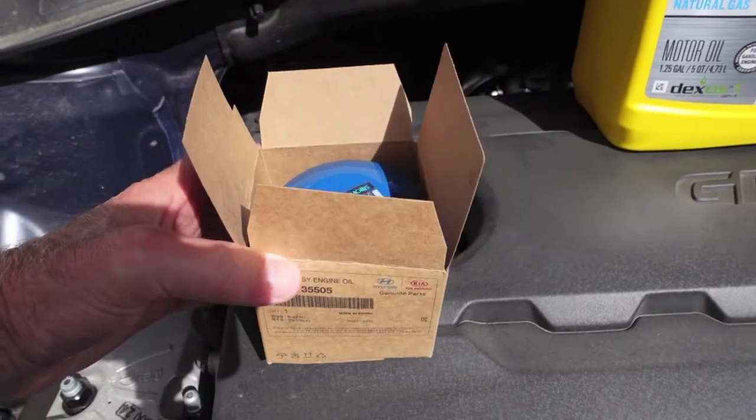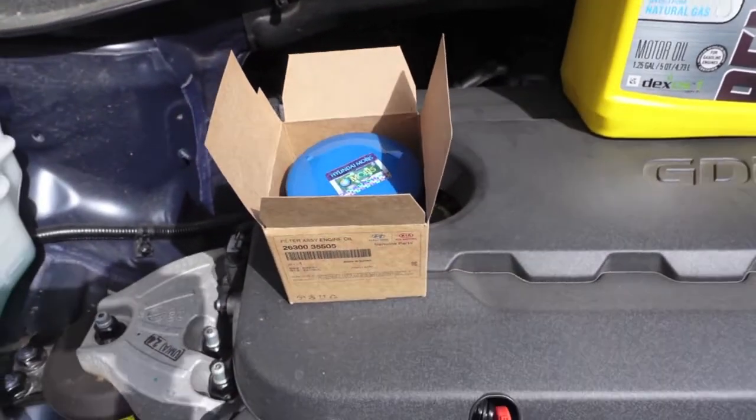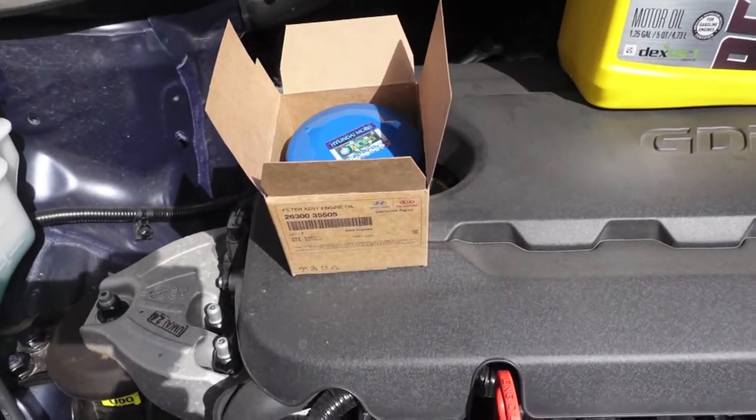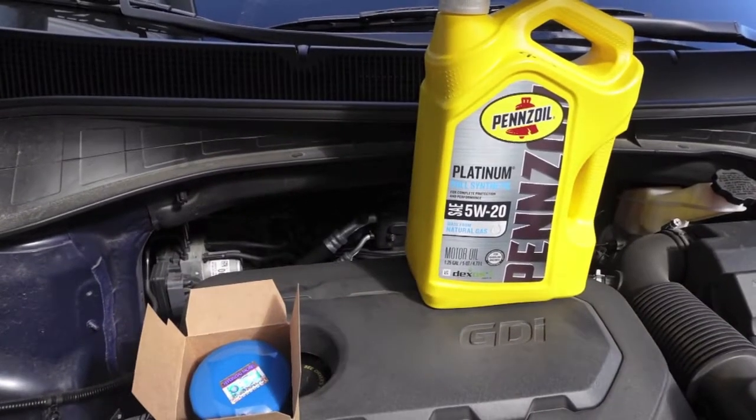I usually find them on Amazon — you may have to shop around a little bit. I bought a six-pack and a ten-pack, and both of those packs came with the washers. Thanks for watching — drive safe out there.